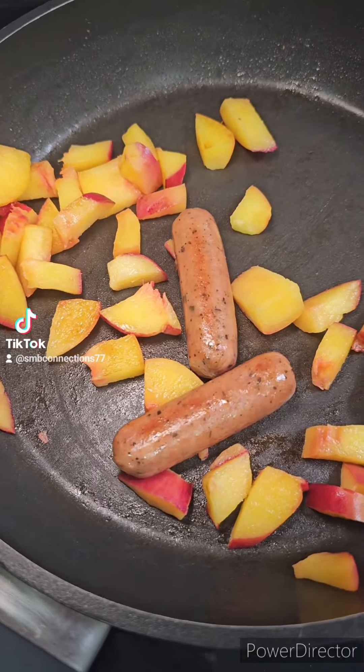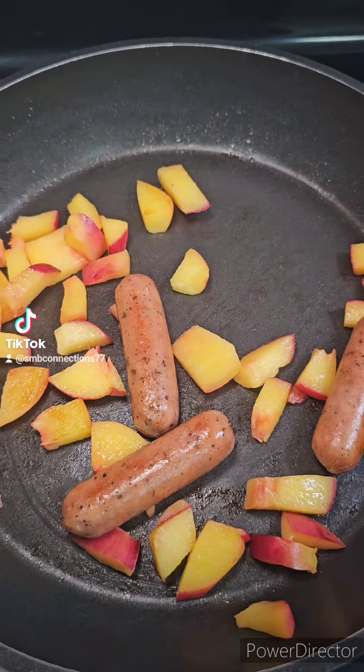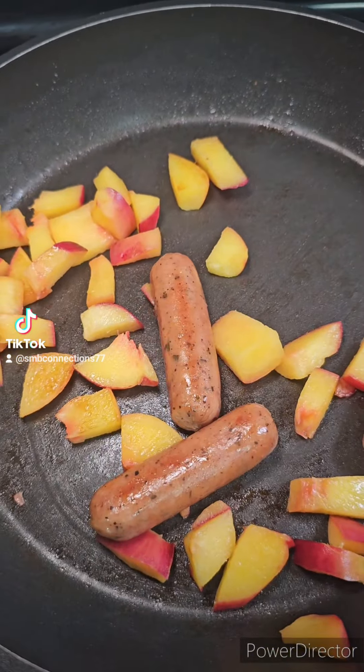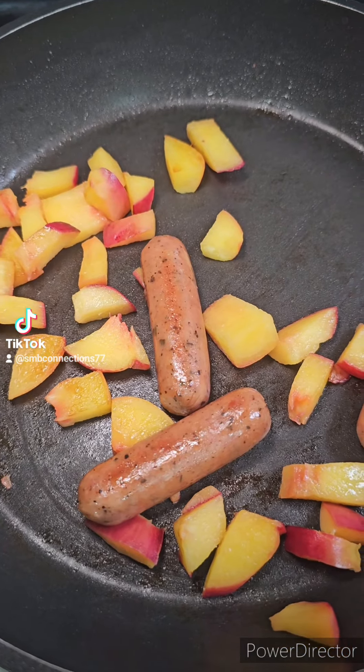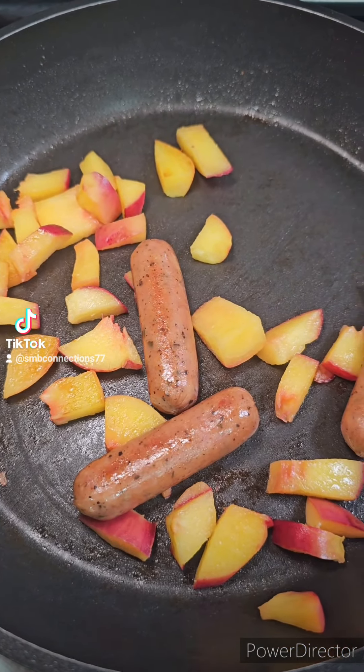This morning I decided to fry up some chicken sausages, and these are peaches in the pan. They're hard peaches, not really soft, so I was able to dice them up. I'm going to put honey on them with some almonds on top of my waffles.